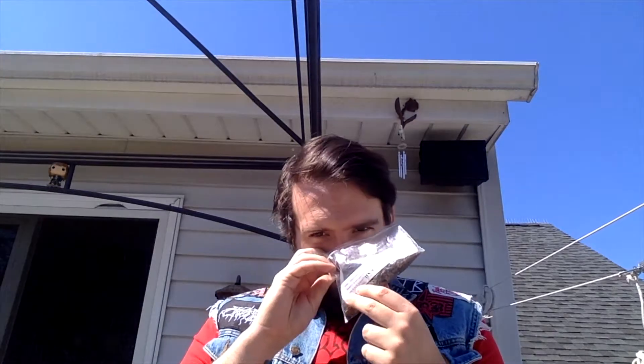They set out to make a blend similar to Early Morning Pipe and they succeeded. It smells much like that, though more prominently oriental. That oriental scent is probably what jumps out at you.